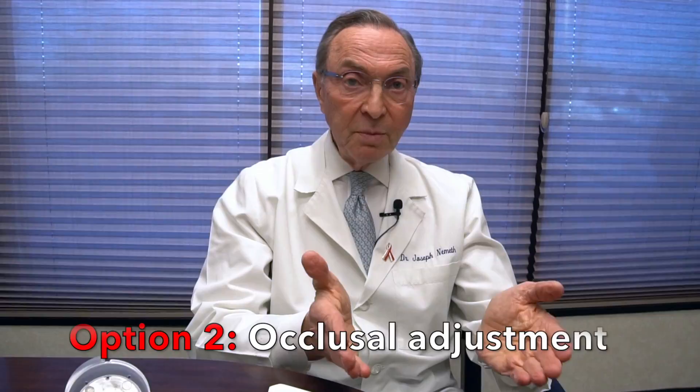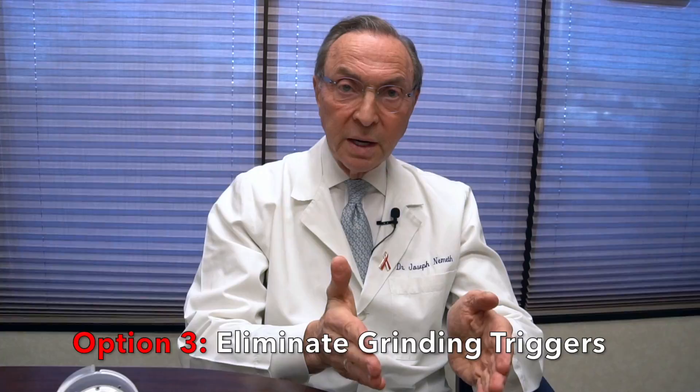Instead, the teeth slide around on this relatively flat plastic plane, minimizing the damaging forces from the clenching or grinding. Another thing that can be done is what's called an occlusal adjustment or bite adjustment — reshaping the teeth in such a way that the forces are reduced, and sometimes some of the triggering that causes clenching or grinding can also be eliminated.